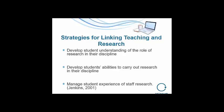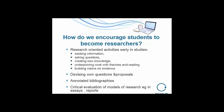Here are some strategies for linking research and teaching and encouraging students to become researchers: starting research-oriented activities early in their studies on information seeking, asking questions, and creating knowledge — so they get a sense that knowledge is always under construction, it isn't fixed. How can they devise their own questions? How can they construct a proposal, a dissertation and project proposal? Because these are models of constructing proposals which then help you manage the process of research and the communication of what you find.